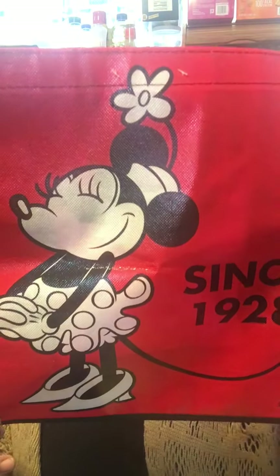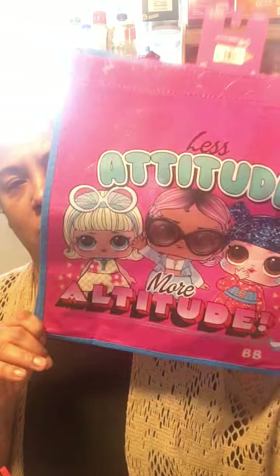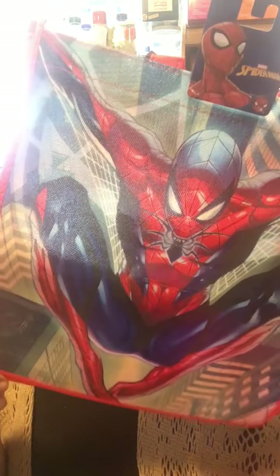For the gift bags: this one that says 'Since 1928' is a shopping bag for me — you guys know I love my shopping bags. For the girls: I grabbed an LOL bag for Hope because she's the girly girly — it says 'Less attitude, more altitude.' And I grabbed a Spider-Man bag for Faith because Faith is a Spider-Man fanatic. So I'll put their gifts in those bags.